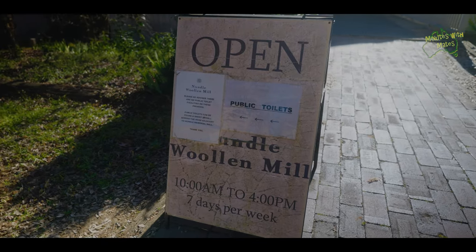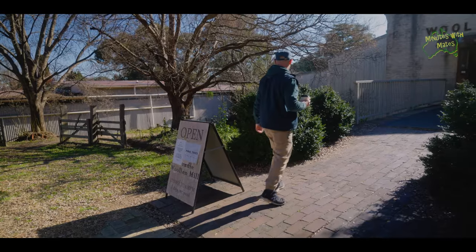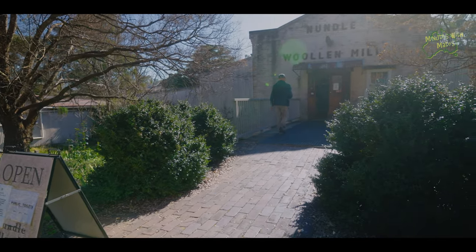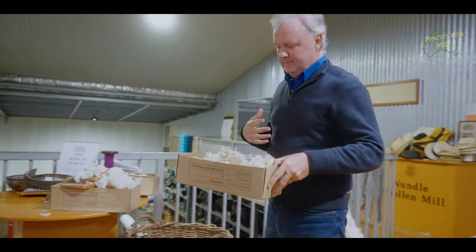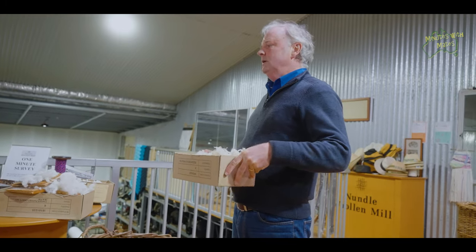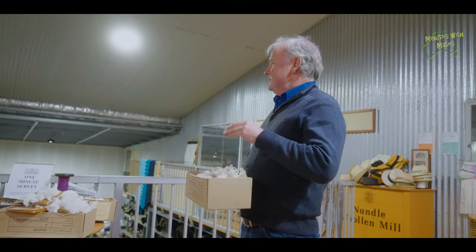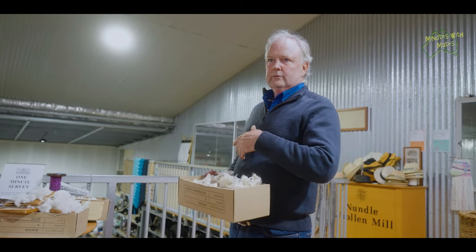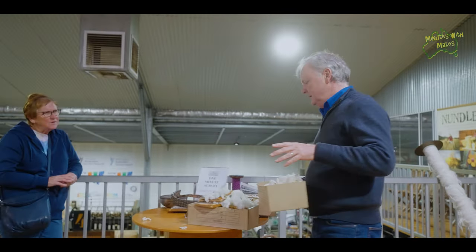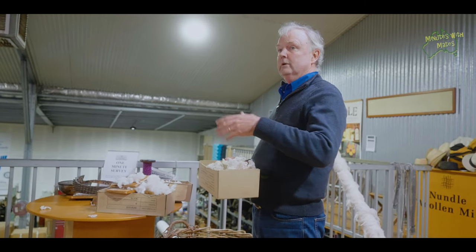The next place on our agenda was the Nundal Woolen Mill and tour. This is the last processing mill of its type in Australia. Go back to the 1960s, there would have been a couple of hundred of these around the country. This is the last one working from greasy wool all the way through to a finished yarn. The difference with other spinning mills is they do the early-stage processing offshore — we are doing everything here.